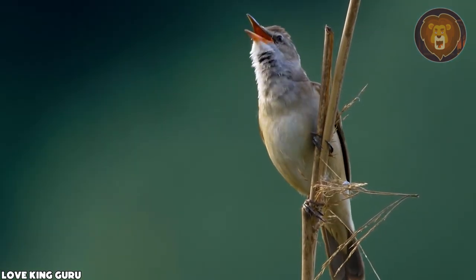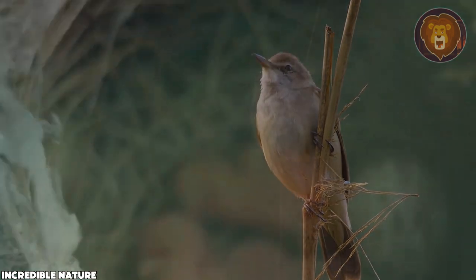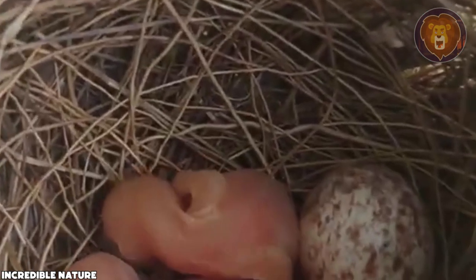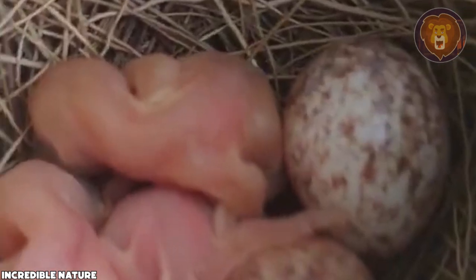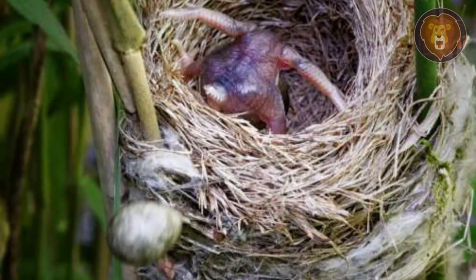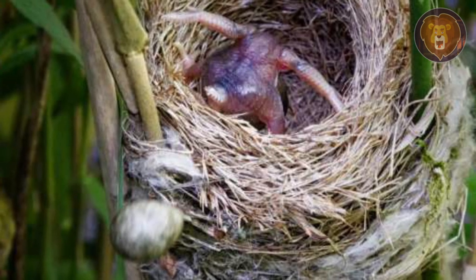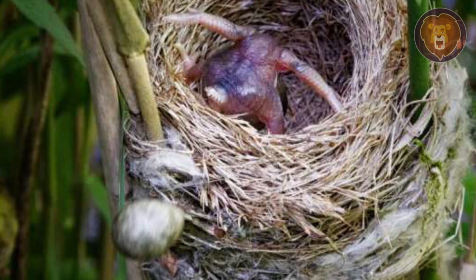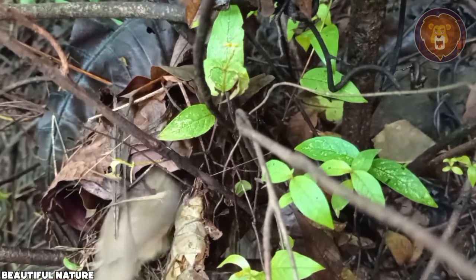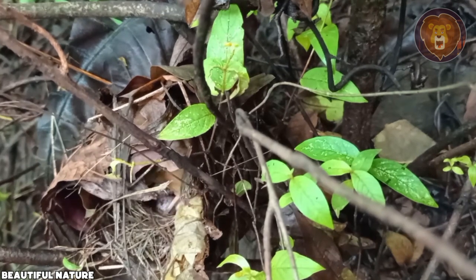Unfortunately, the reed warbler is often targeted by brood parasitism from cuckoos. The female cuckoo cleverly takes advantage of the warbler's nest, secretly laying her own egg and slipping away unnoticed. Once hatched, the cunning cuckoo chick dominates the nest, forcefully evicting the warbler's own eggs and chicks. This manipulation allows the foster parents to focus all of their efforts on feeding the cuckoo chick alone.